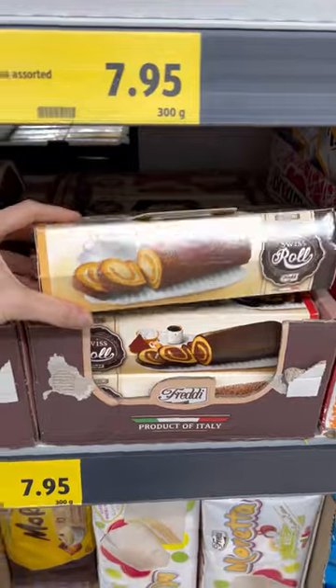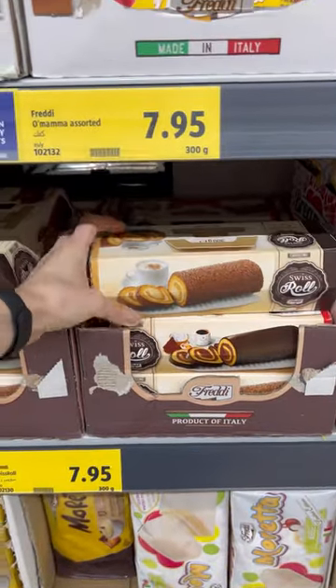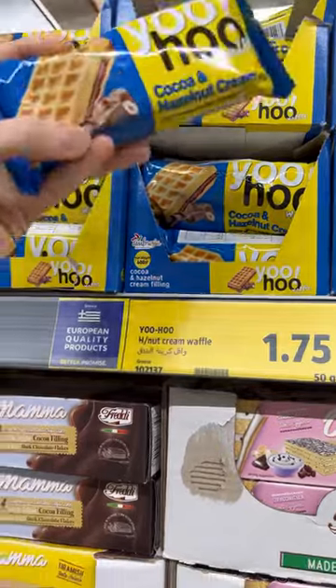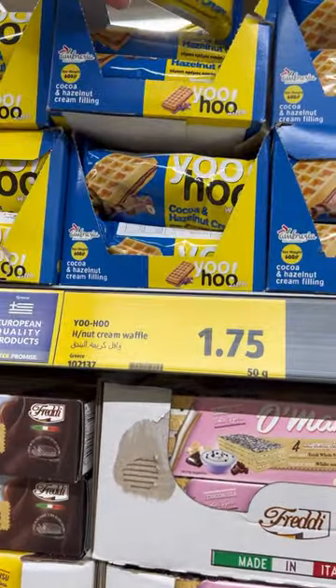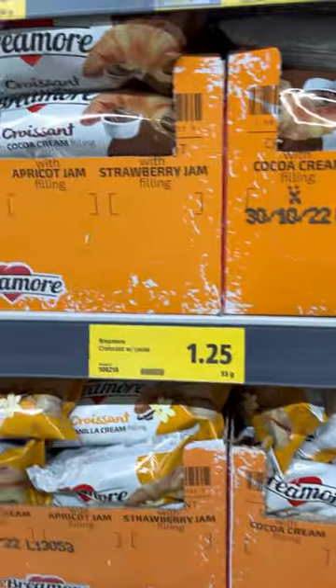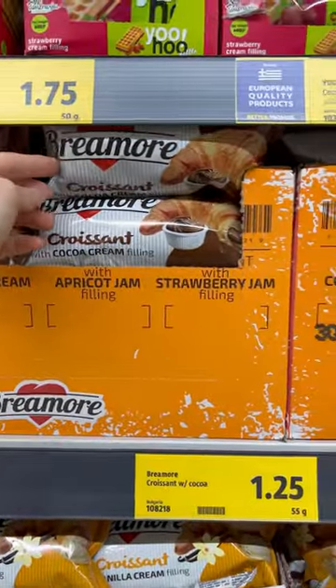A lot of cakes imported from Italy for 4–8 dirhams — 2.5 US dollars. Croissants for 1 dirham — less than half a US dollar.